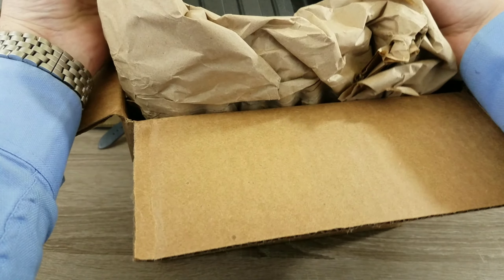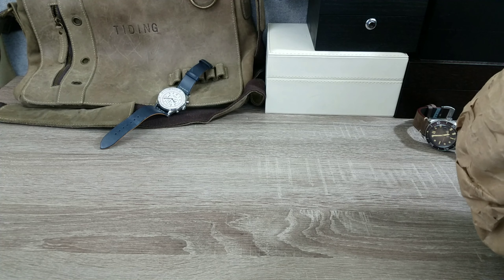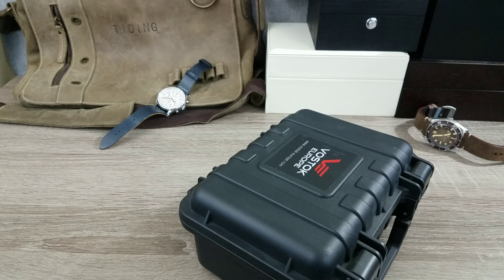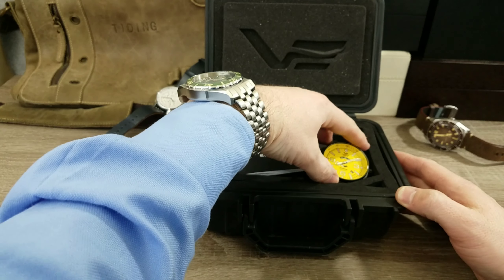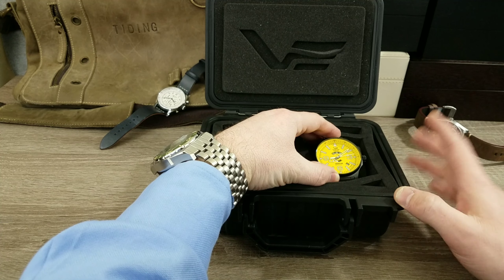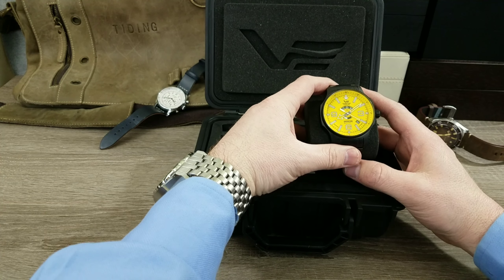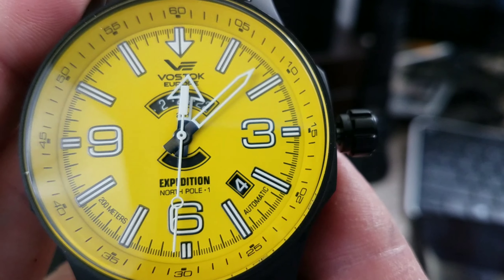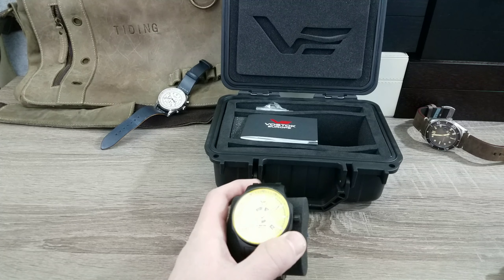The main difference is this is the North Pole Expedition. I've had another North Pole Expedition before — a silver case with a black dial and yellow accents — which was awesome. I ended up trading it away and always kind of regretted that because I really like Vostok watches. This one has a bright yellow dial on it, so it's just a real head turner. You can see it a mile away.